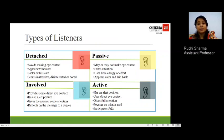When we talk about types of listeners, there are four types. You might think about which category you fall in and which one you would like to shift to. The first type is the detached listener, who avoids making eye contact, shows ineffective non-verbal cues, is supposedly introverted, withdraws himself, lacks enthusiasm, seems inattentive, disinterested, and bored.